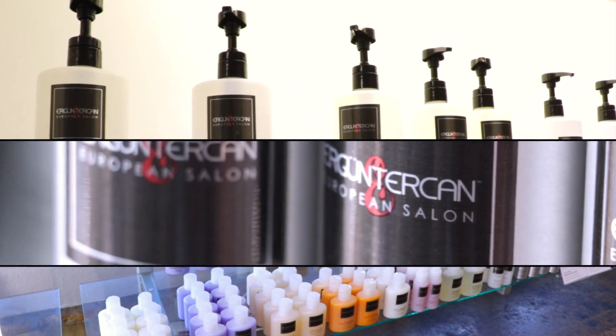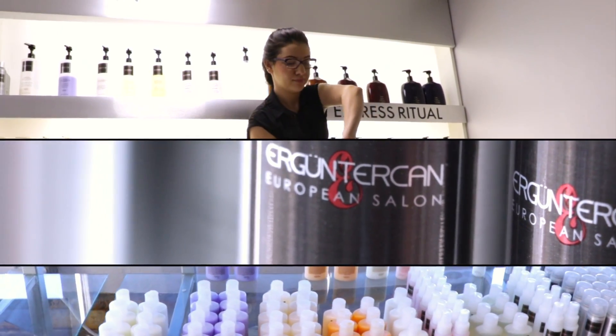I noticed the volume right away. I noticed the flexibility of my hair right away, and it lasts for days. I love that product.